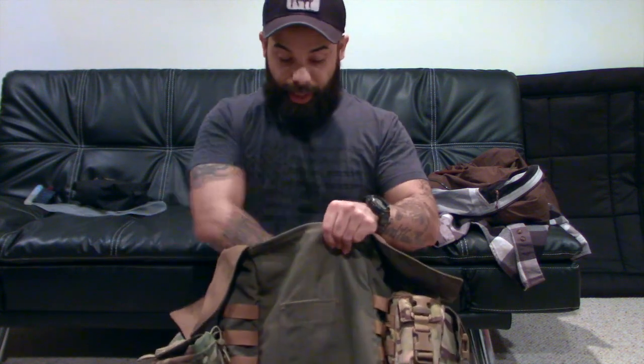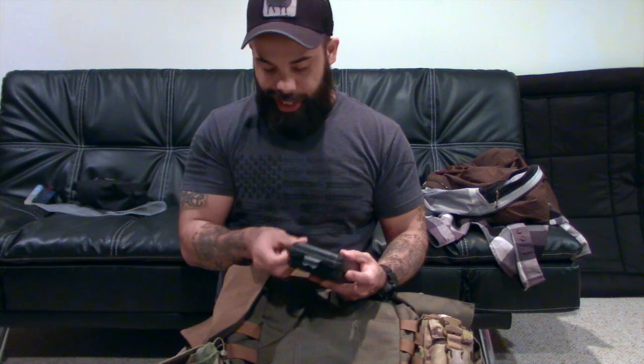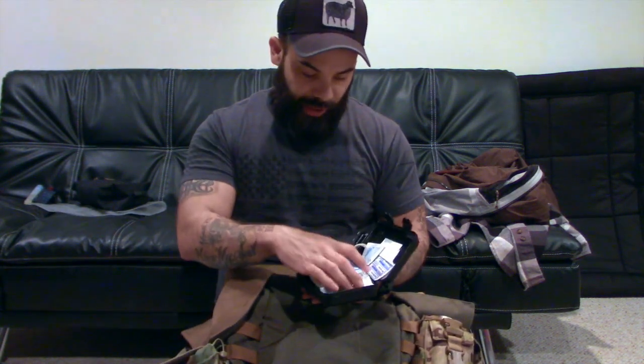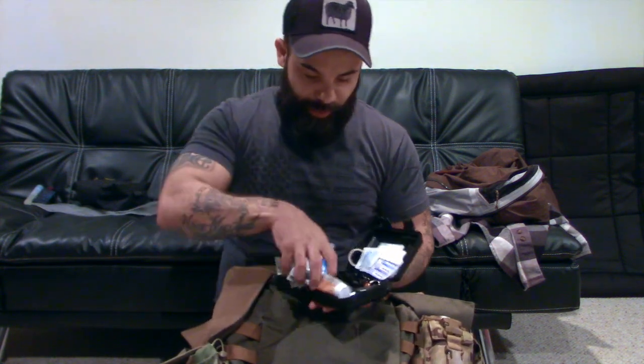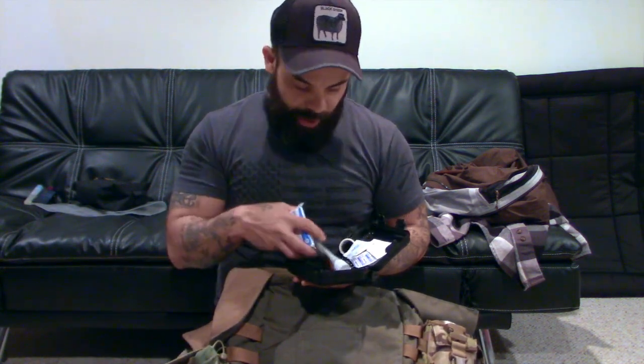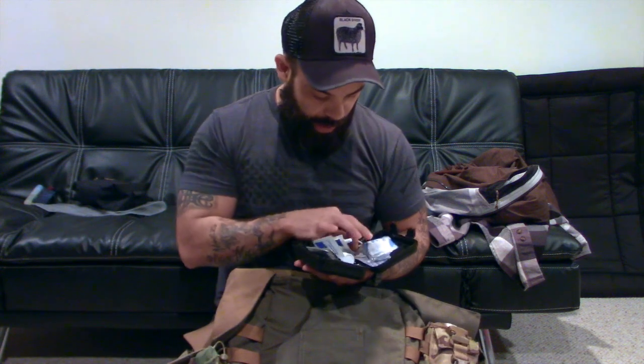I have my hygiene kit — I like to stay clean out there — with some wet wipes. And then this is my small first aid kit that I put together from a whole bunch of first aid kits. There's a little bit of survival stuff in here just in case: a flashlight, a folding knife, a whistle, a ferro rod, and then some band-aids, neosporin, alcohol wipes, and a survival blanket.